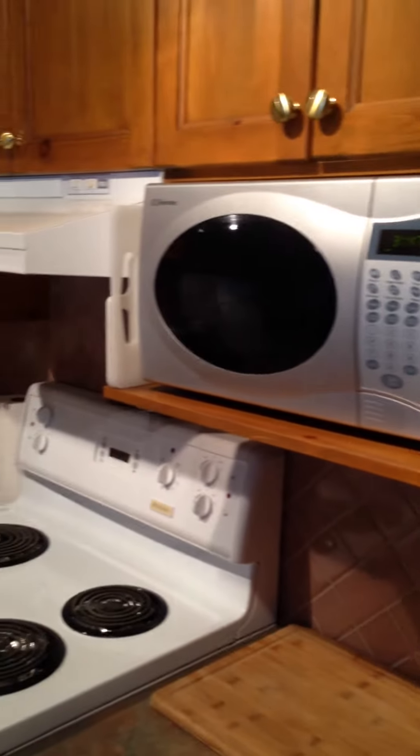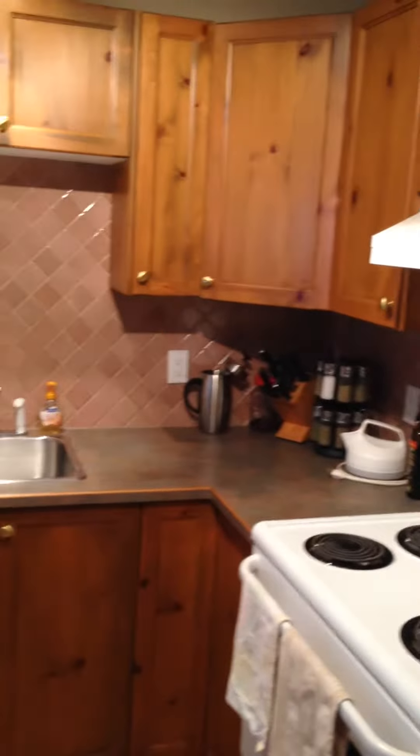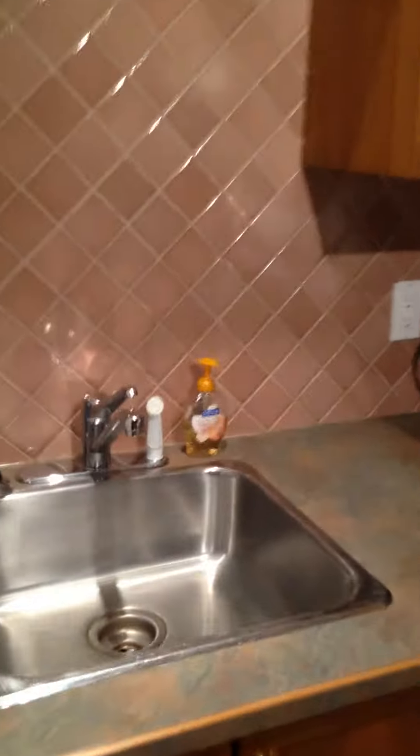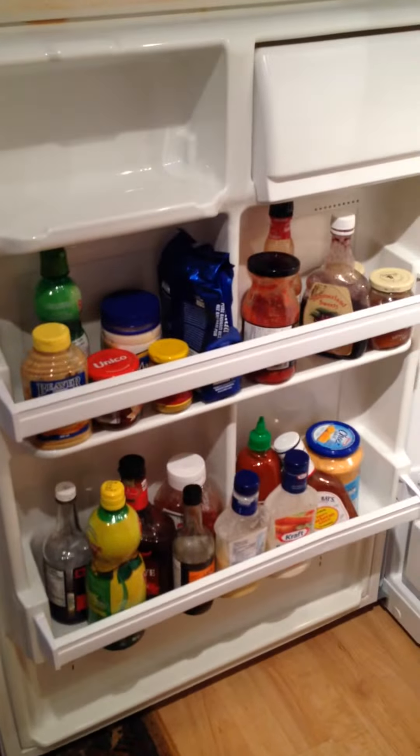This is the main living area and kitchen. There's the microwave, there's the wine opener, there's some cutting boards, there's all the spices you'd want, and the fridge has been cleaned up but we've left you a bunch of condiments. So if you want to cook, you don't have to buy all that stuff — you can use whatever you like.